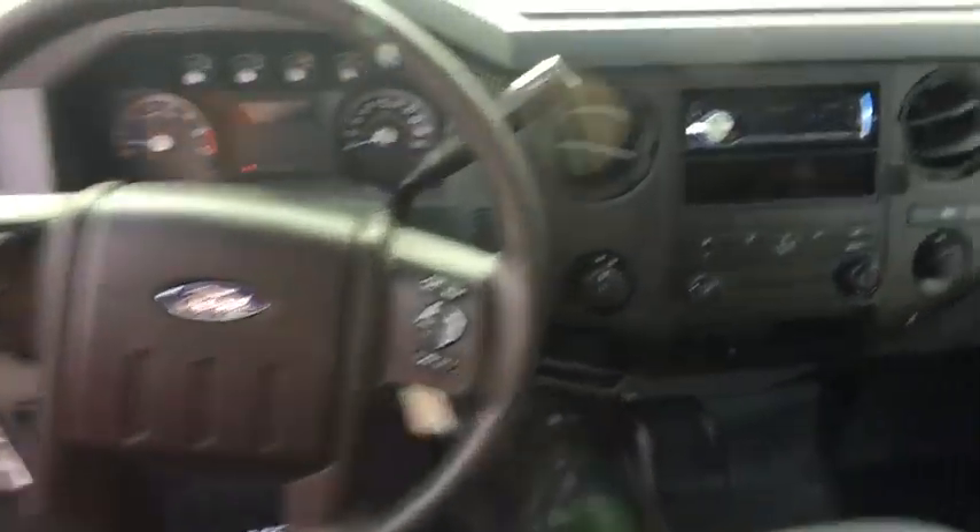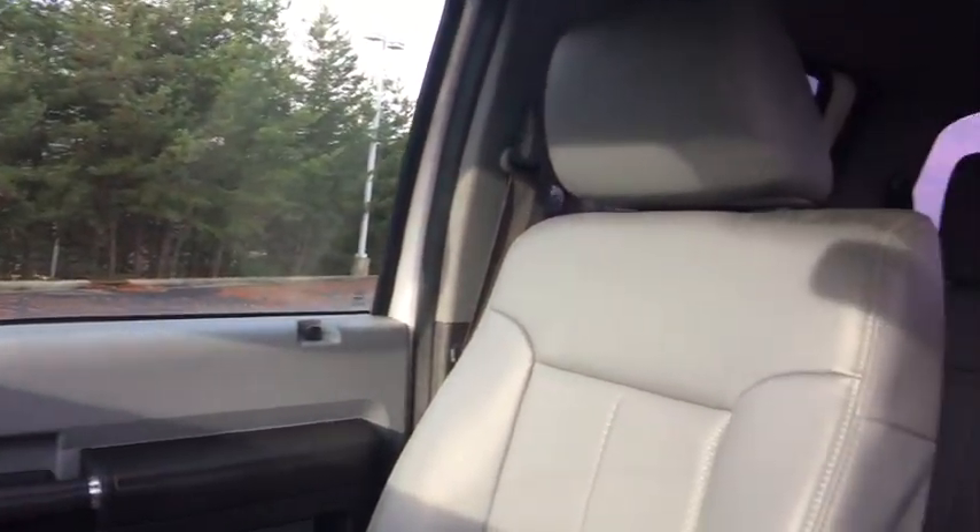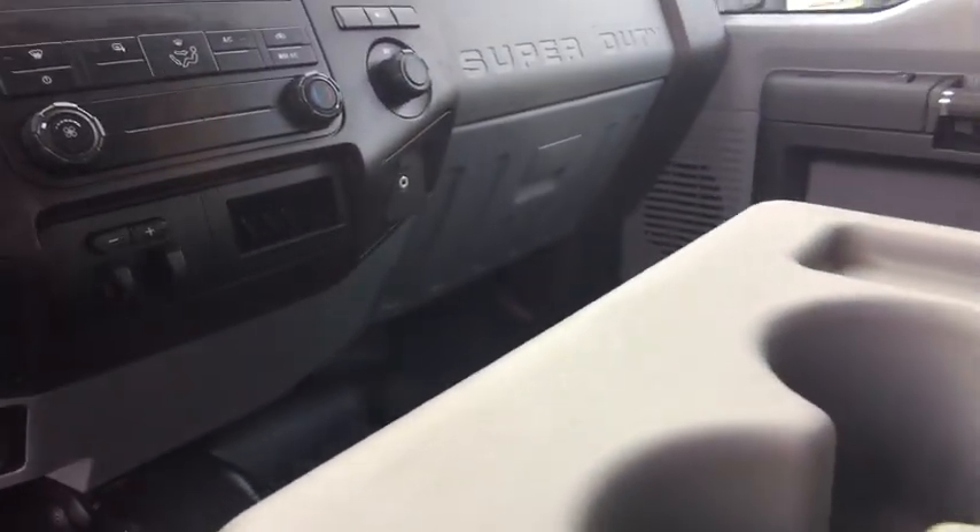Overhead console, remote keyless entry, trailer brake controller, steering wheel cruise control, front reading lamps, tilt steering wheel, power equipment group, passenger vanity mirror, low tire pressure warning.